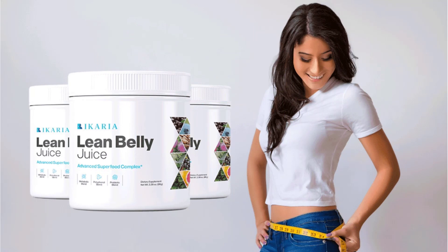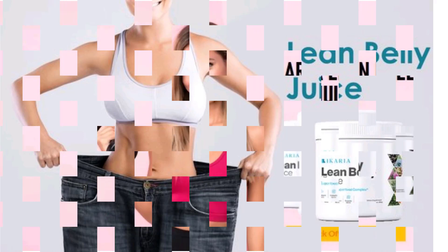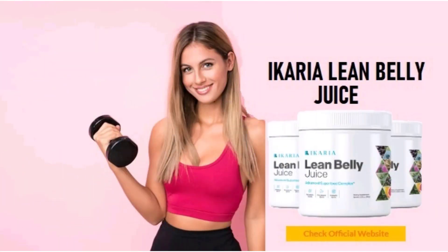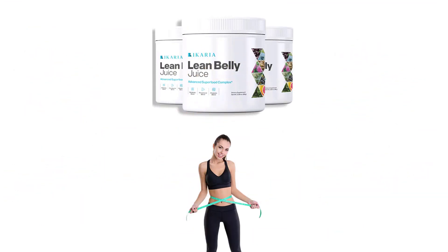Fucoxanthin promotes weight loss, converts fat cells to energy, and speeds up the metabolism. EGCG promotes fat burning, is a powerful antioxidant, and helps support healthy heart and brain function. Milk thistle has a potent fat-melting effect while supporting liver health and promoting healthy blood sugar levels. Panaxenol shrinks fat cells, boosts energy levels, and also has a well-known potent aphrodisiac effect.